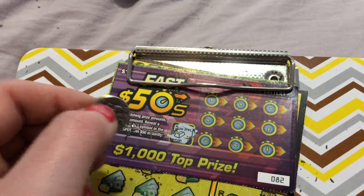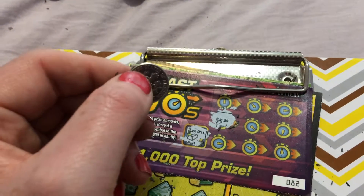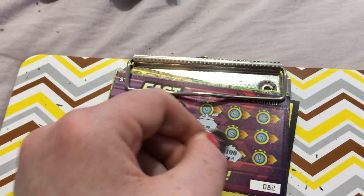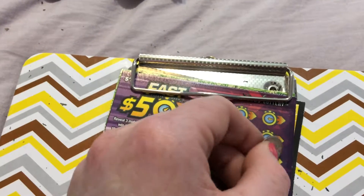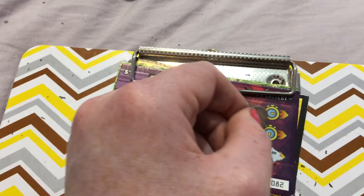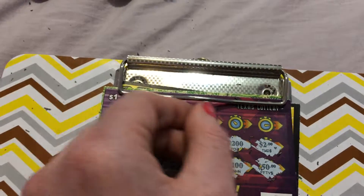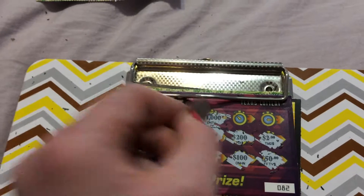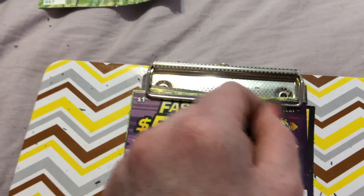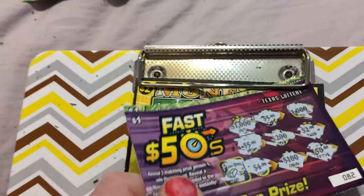Let's scratch off this Fast 50 play area. We got a gold bar! Let's see — that's a $5. That's a $4. That's $100. That's $50. That's $200. That's $2 — let's see if we can get a $2 up in the play area here. $100. That's $5. Can we get another $5? Womp womp womp — ticket number 82 is a loser.